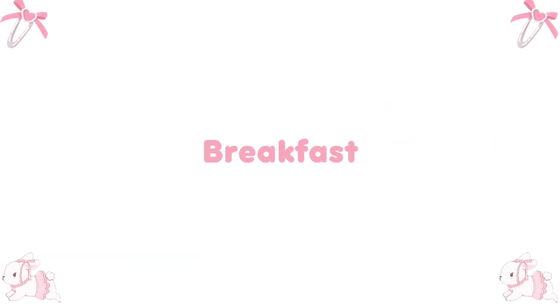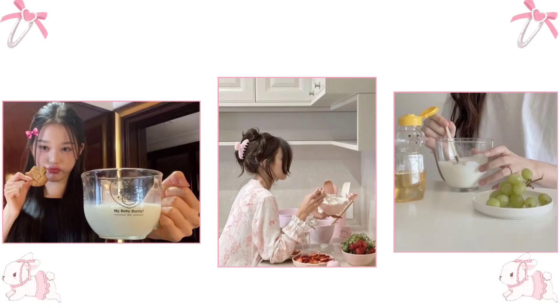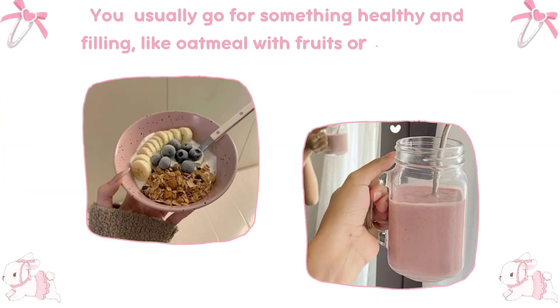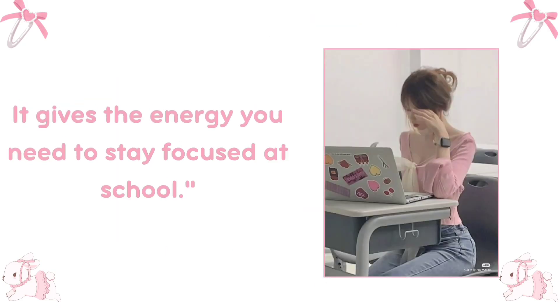Breakfast is the most important meal of the day. Go for something healthy and filling, like oatmeal with fruits or a smoothie. It gives you the energy you need to stay focused at school.